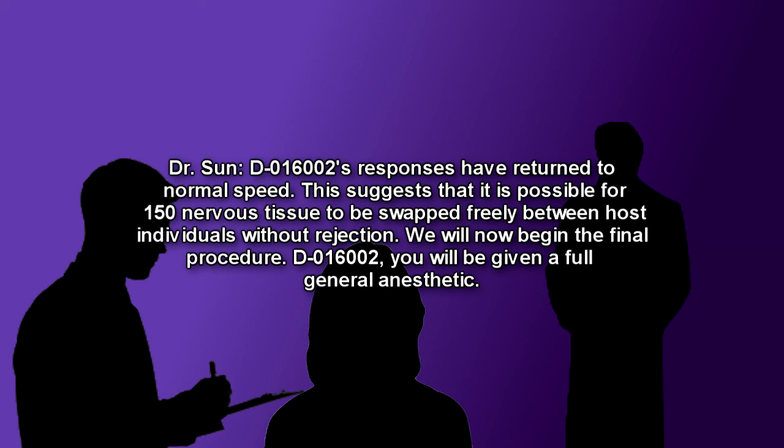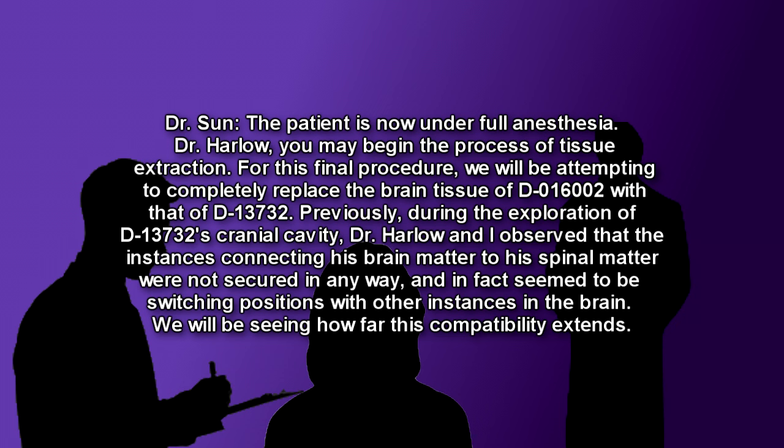Dr. Soon: We will now begin the final procedure. D-016002, you will be given a full general anesthetic. D-016002 is subjected to a general anesthetic, which takes several seconds to begin. Dr. Soon: The patient is now under full anesthesia. Dr. Harlow: You may begin the process of tissue extraction. For this final procedure, we will be attempting to completely replace the brain tissue of D-016002 with that of D-13732.